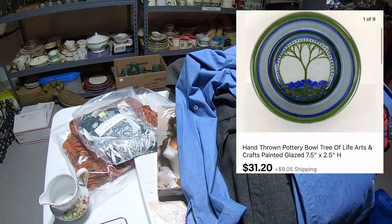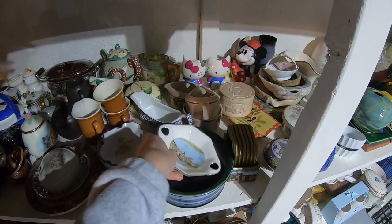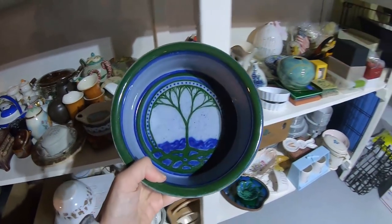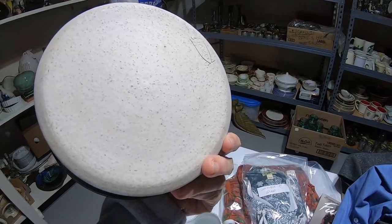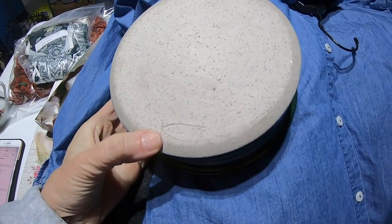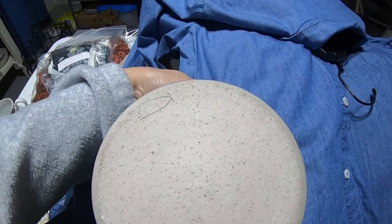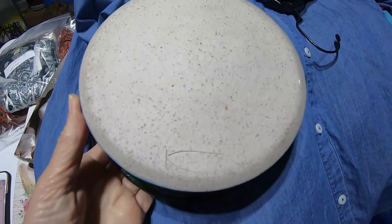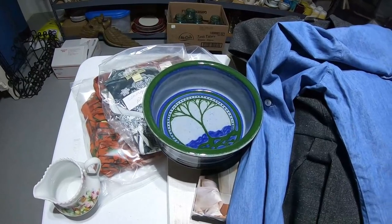Next up is a piece of pottery, $31.20. I was just looking at this the other day — it's funny how sometimes when you look at things and wonder how long it's going to take to sell, and then it sells almost like you thought it into existence. I love this bowl — look how beautiful this is. There is a marking, and I'm not sure if this is hand done. I probably just put 'signed' because I don't know what that says. Really beautiful though. $31.20.